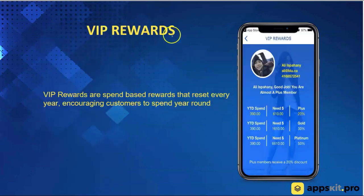Another one of our systems is VIP rewards. The reward system we just looked at was a lifetime spend. This is year-to-date, so it resets every January 1st. This is incentivizing customers to keep coming back to the business and spending money on a yearly basis.